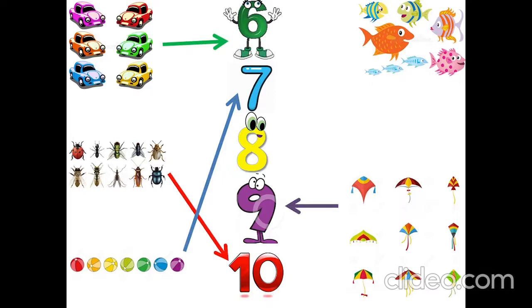How many fish? One, two, three, four, five, six, seven, eight. Eight fish.